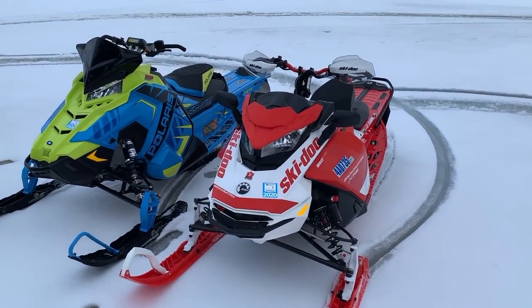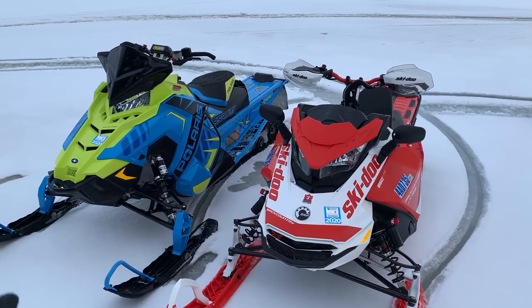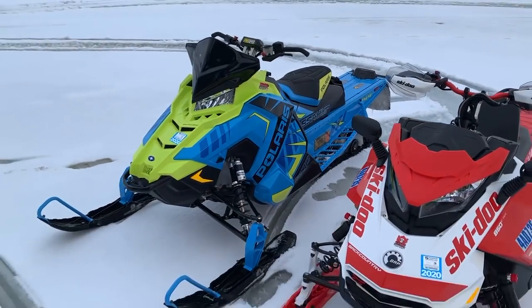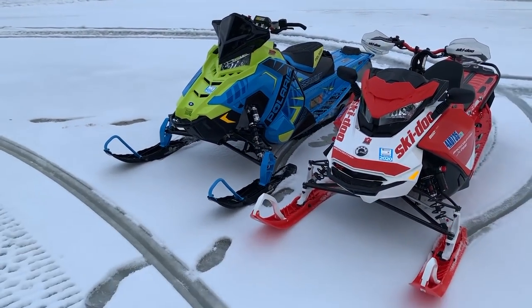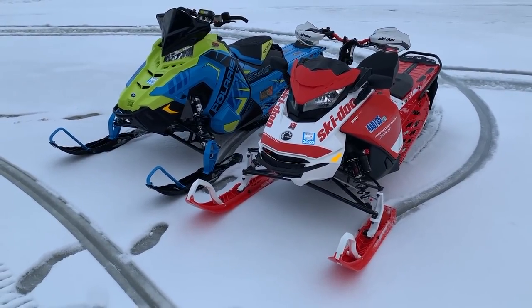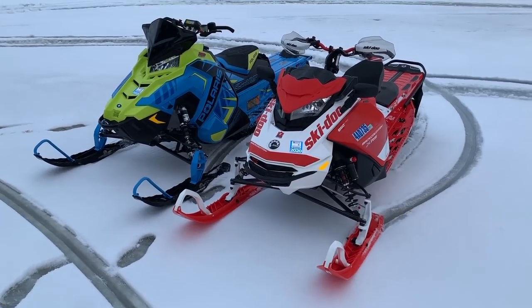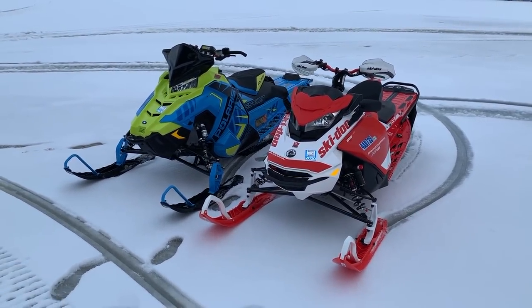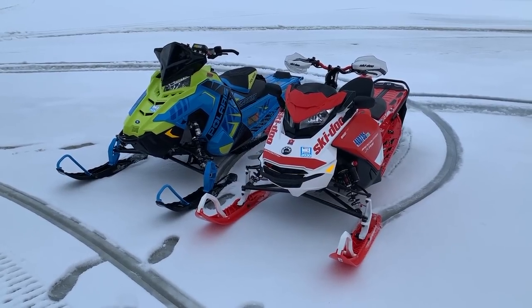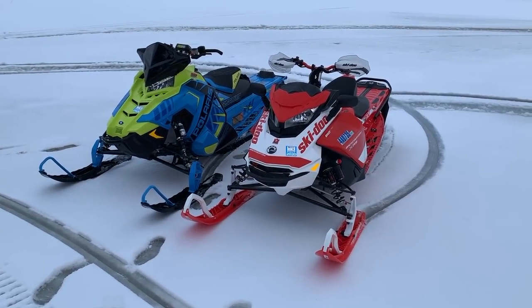So what do we got here? We got brand new 2020 Switchback Assault. You'll notice those are 800 badges on the side of this one — it's not an 850. We did have four 850s around here last year and a couple this year as well. But if you don't buy a Snowcheck sled, you don't get an 850 from Polaris. So this year we're testing an 800 Switchback Assault instead of the 850.